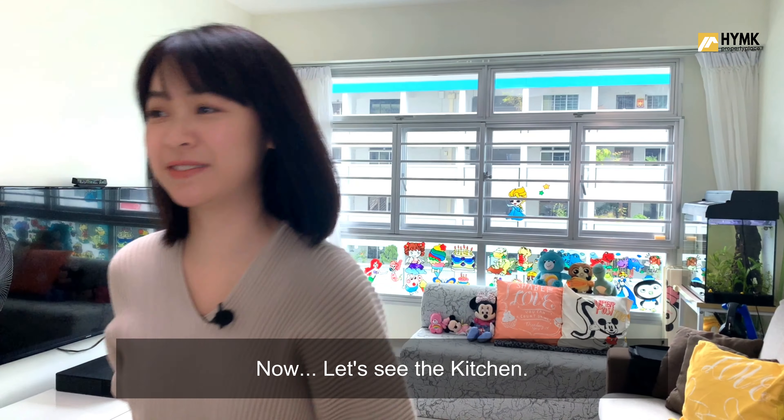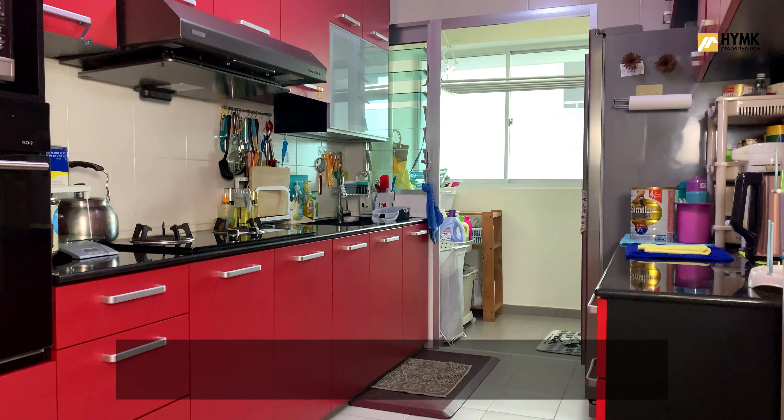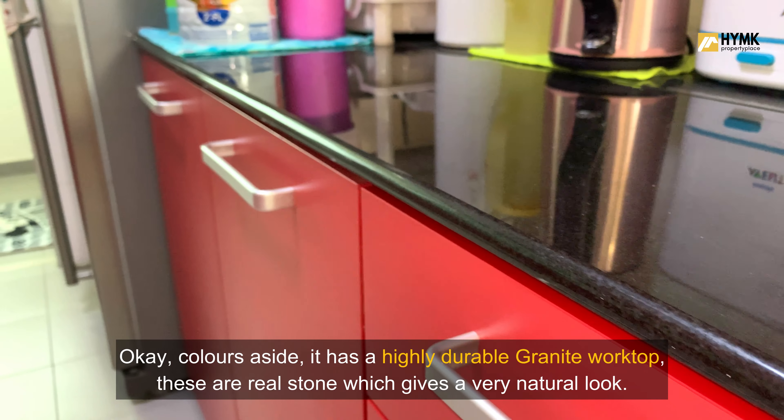Now let's see the kitchen. This kitchen has a very eye-popping colour — it's either a yay or a nay. Colours aside, it has a highly durable granite worktop, and these are real stones which give a very natural look.